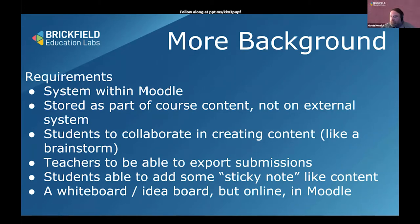One of the goals was for students to be able to collaborate in creating content, a bit like a brainstorm, and for teachers to be able to export submissions with students adding sticky note-like content. What can you do on a post-it note on a wall? You can't really add images or embed videos, but obviously in the digital world you can. The aim was really to transfer that kind of collaboration into the online environment.